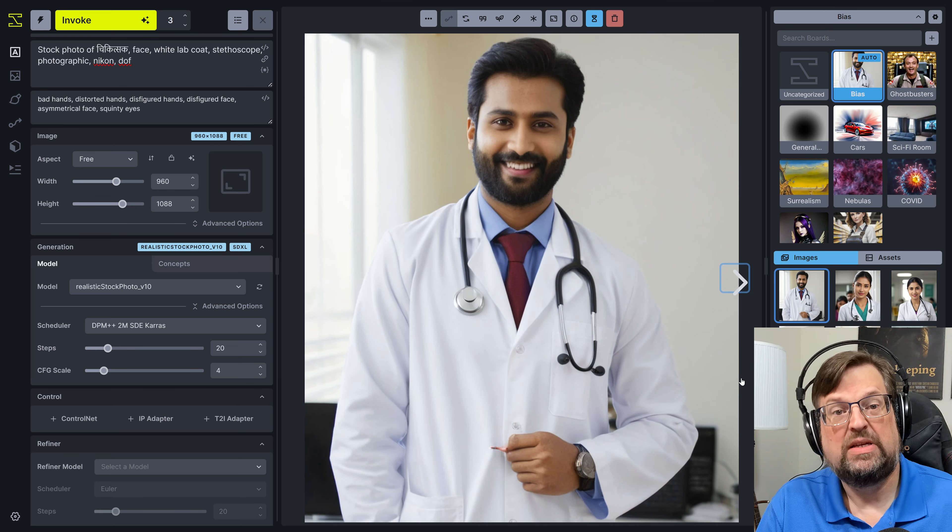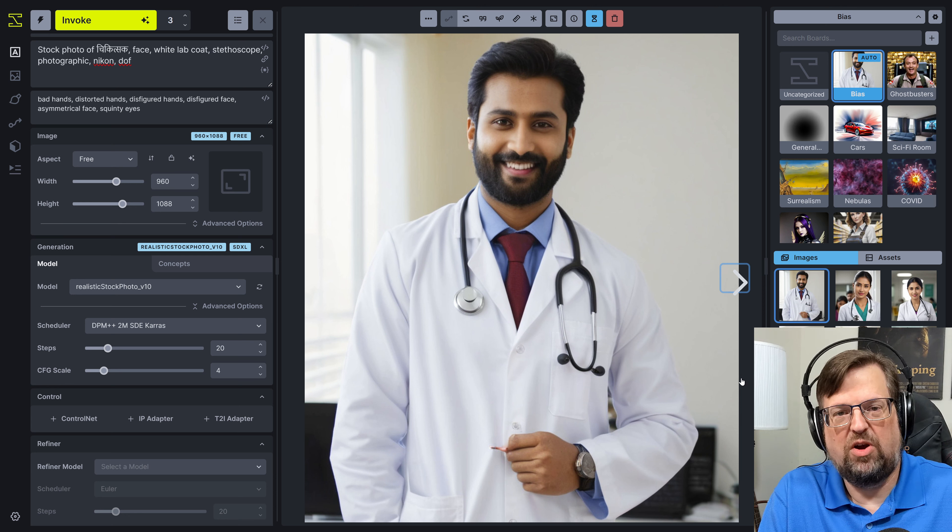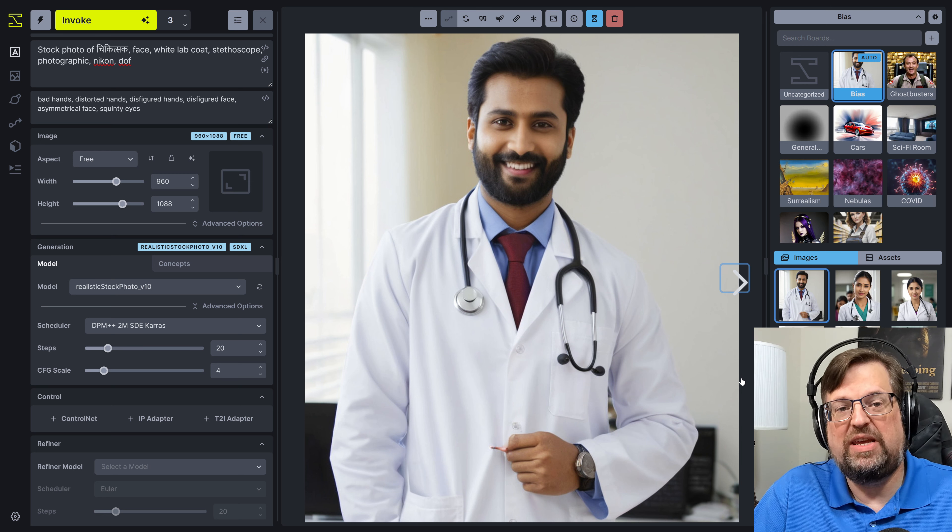I guess that's just because of the training data — because when you have the Hindi word for doctor, 'Chikitsak,' that's the kind of photos it's going to be associated with, not the word 'doctor.' So let's try it in Japanese.